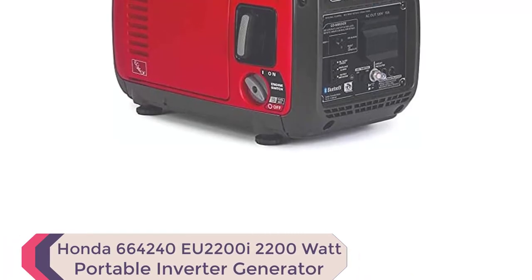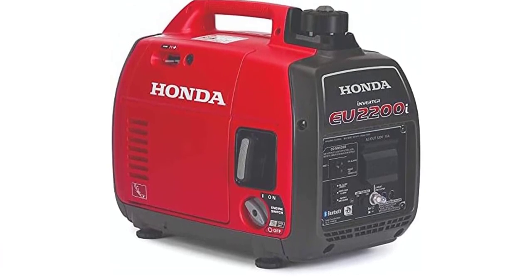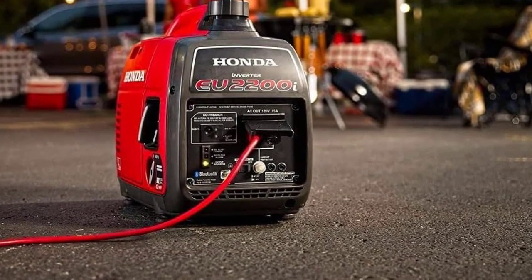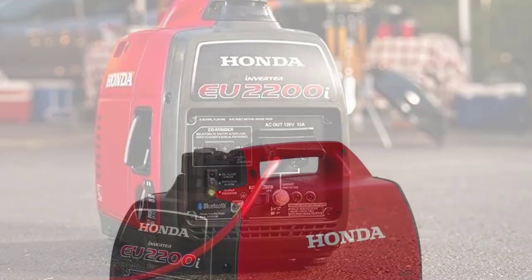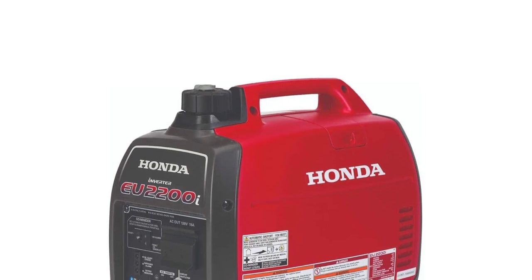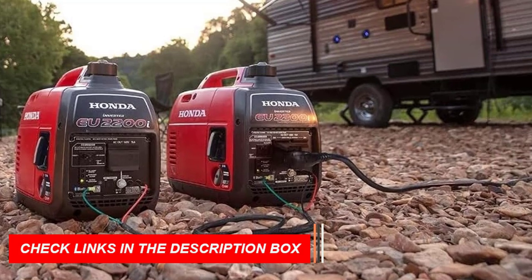Number 1: Honda EU2200i 2200W Portable Inverter Generator. The Honda EU2200i Portable Inverter Generator with Co-Minder is one of the best inverter generators for home use. This popular generator is perfect for a wide range of applications, including camping, job sites, and home use. Its reliable power and exceptional fuel efficiency make it a top choice for those in need of power overnight or for more extended periods. With only 48 to 57 dBA of noise, it's one of the quietest generators available, ensuring you won't disturb your neighbors. Plus, with the option to parallel with a second EU2200i, you can increase your power output up to 4400W.